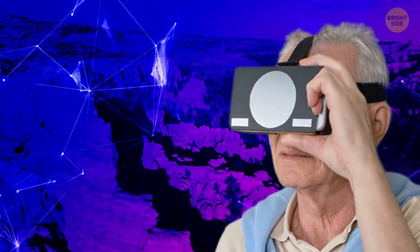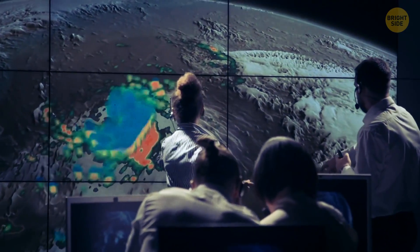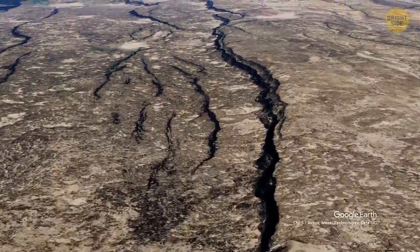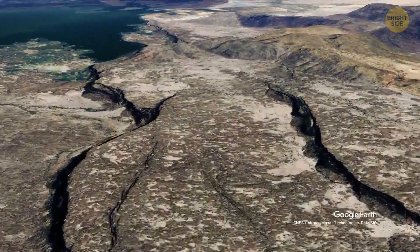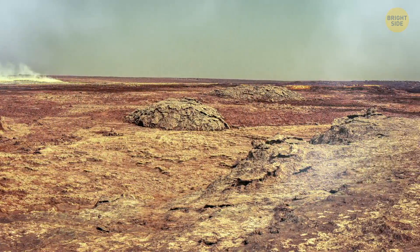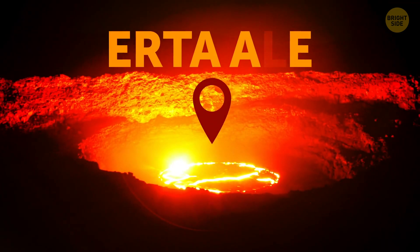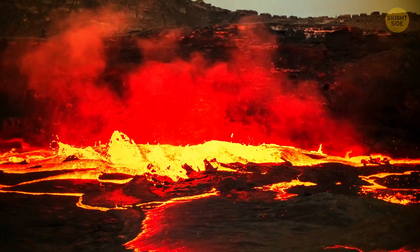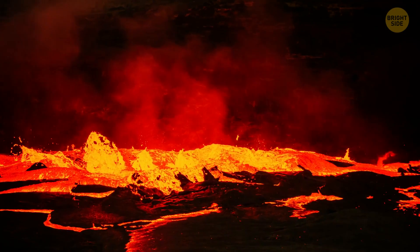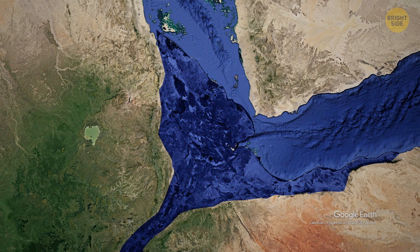You can witness some minor changes that take place even now. All those cracks that may not seem that significant so far make all the landscape in the Afar region look really unique. Meet Erta Ale in Ethiopia — the volcano famous for its world's longest-lasting lava lake. It's located in the Afar Depression, also known as the Afar Triangle. 'Depression' refers to the sunken area — there's nothing sad about it.